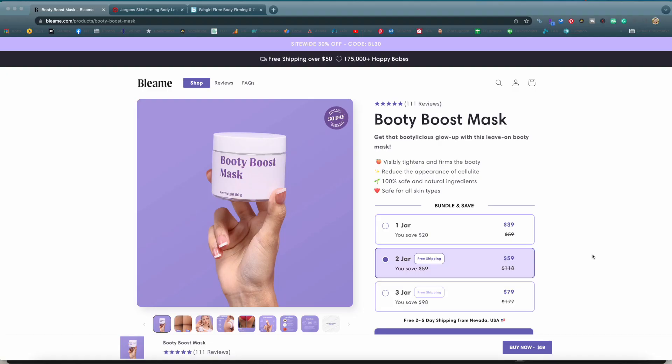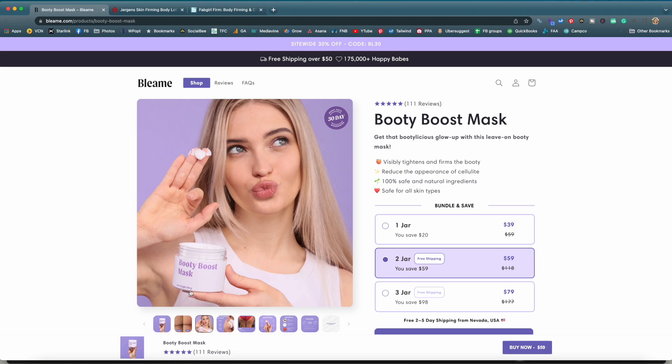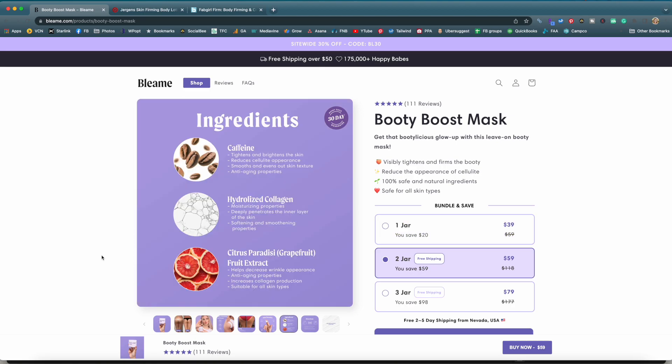Let's take a look at the Booty Boost Mask specifically. There's a size discrepancy — one image says 80 grams, another shows a jar with 100 grams, and they don't specify how much you're actually going to get. So 100 grams is about 3.5 ounces and 80 grams is about 2.8 ounces, meaning you may only get 2.8 ounces in this jar that they're charging $39 for, claiming it was marked down from $59. Looking at the ingredients, they don't list the full ingredient list — just the active ingredients, which are caffeine, collagen, and grapefruit extract.